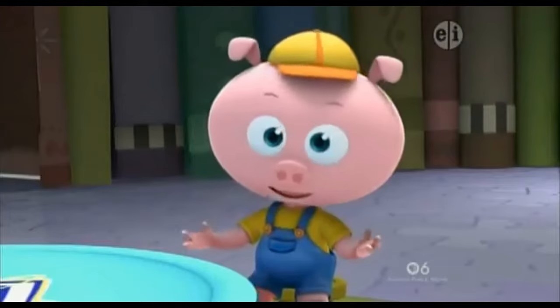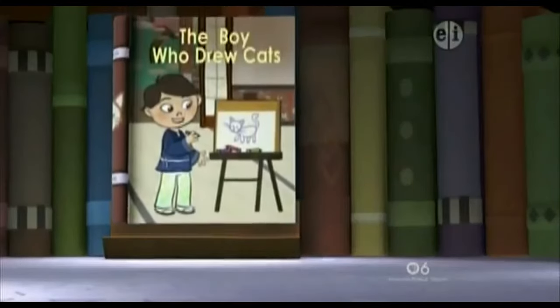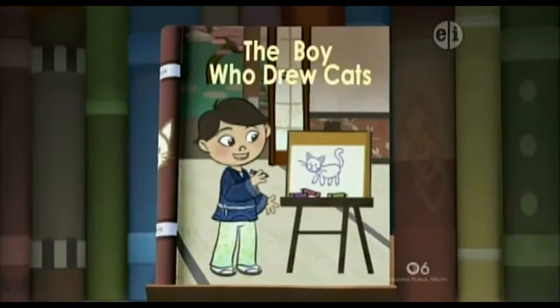What book should we look in? Peas and carrots, carrots and peas, book come out please, please, please! Let's read the title of this book: The Boy Who Drew Cats.